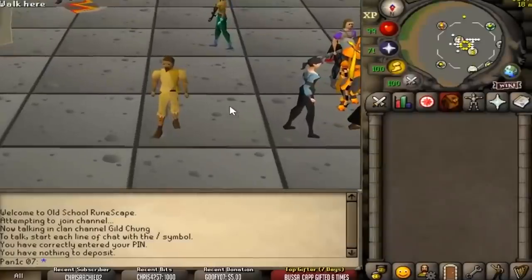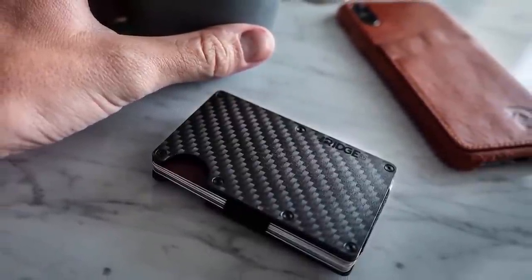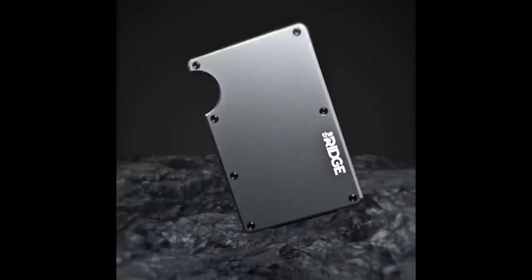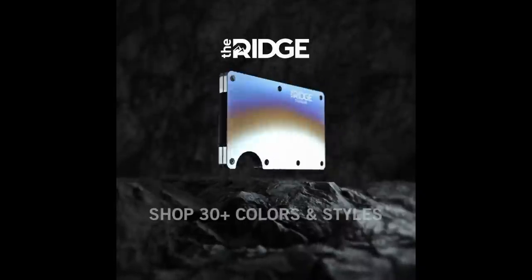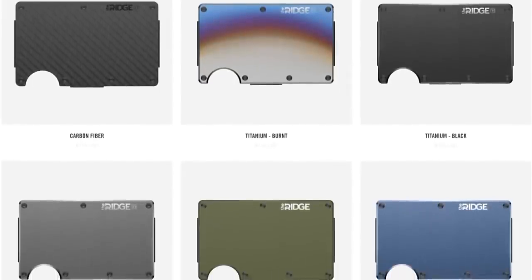We're going to pause the video real quick and talk about today's sponsor: Ridge Wallets. Ridge Wallets are designed to fit easily and perfectly in your front pocket — it's light, it's sleek, it's industrial. This wallet can hold up to 12 cards plus more room for cash, and that's actually insane for such a small wallet. There are over 30 different colors and styles to choose from, including carbon fiber and burnt titanium, which is the one I personally own.